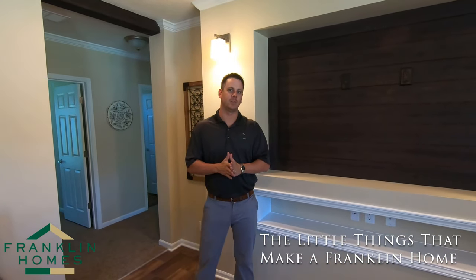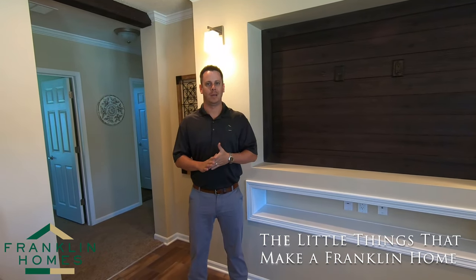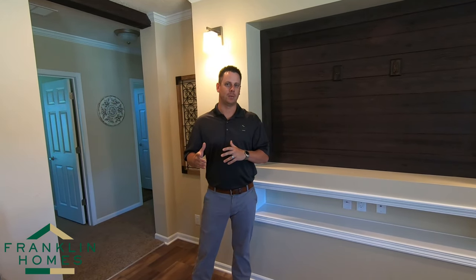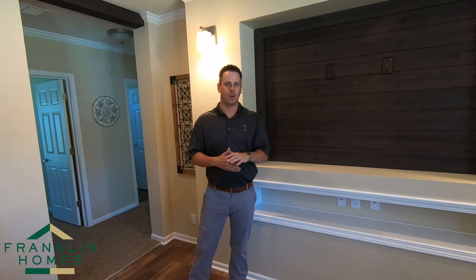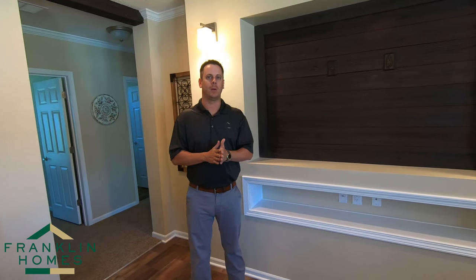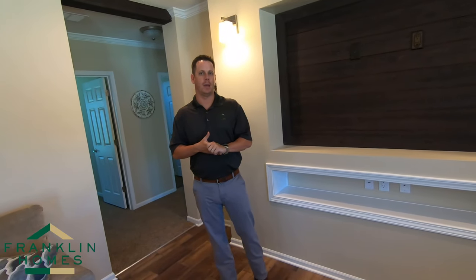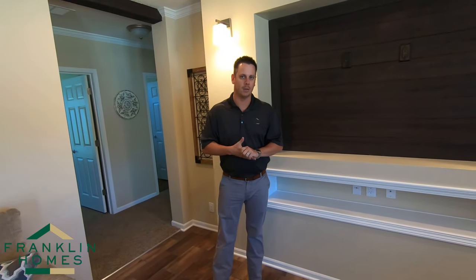Afternoon guys, Blake Jackson here, sales manager at Franklin Homes. I'd like to take some time and show you some of the little things — the separating factors that really set us apart from all of our competition and other manufacturers. I'd like to walk around this 32 by 80, four bedroom, two living area house we have.